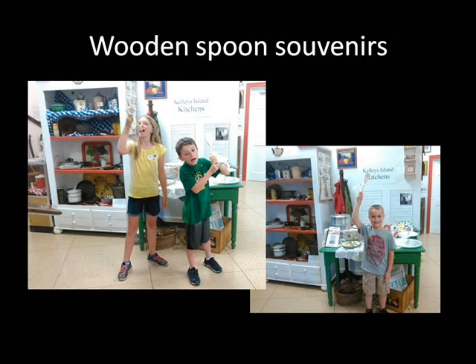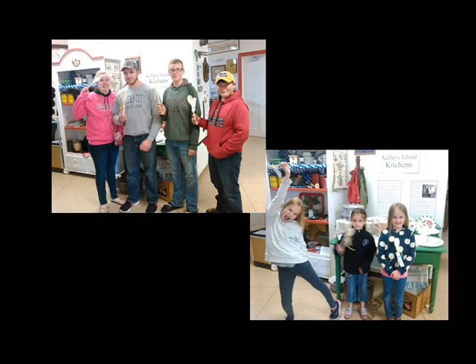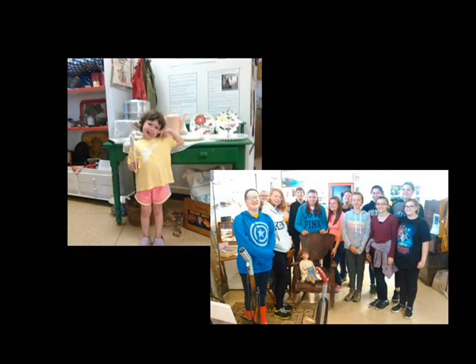We handed out wooden spoons to celebrate, and everyone loved to have their picture taken. In retrospect, however, sending kids home in a car with wooden spoons might not have been the best idea.